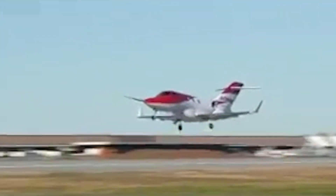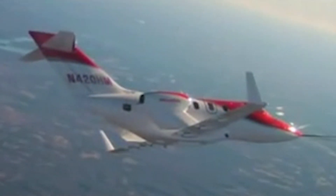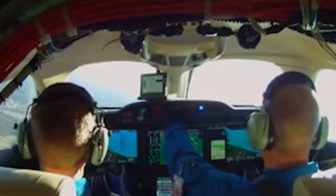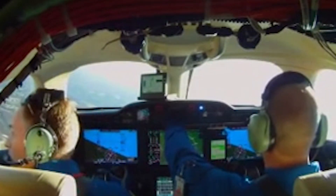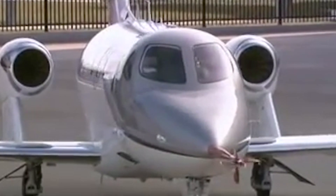Honda's little jet is made in America and goes almost 500 miles an hour. It only seats four passengers plus two crew members, but the most unusual feature is engine placement. The tiny twin jet turbines are mounted on pylons on the wings instead of at the back of the plane, as seen on this Learjet.